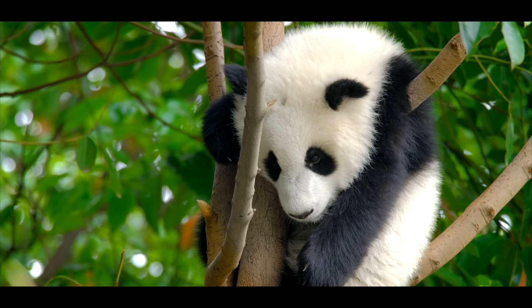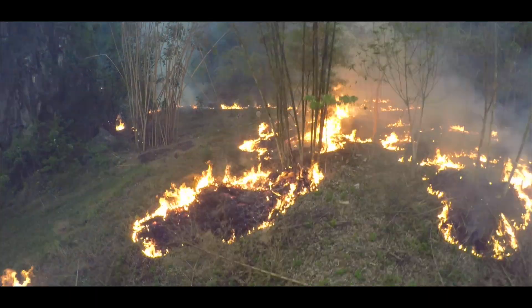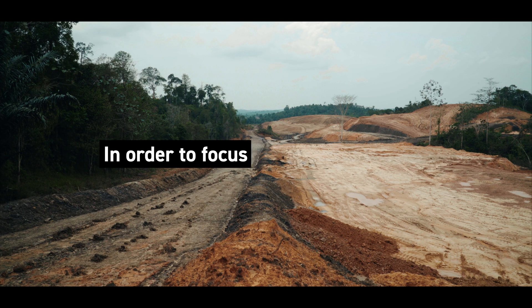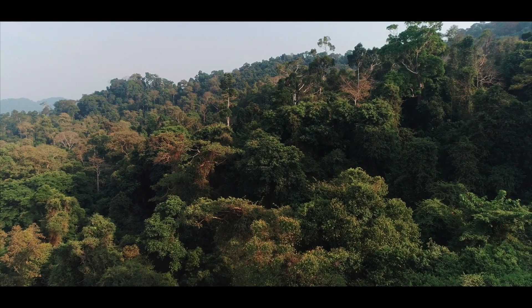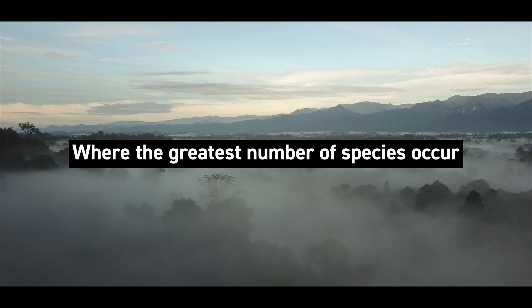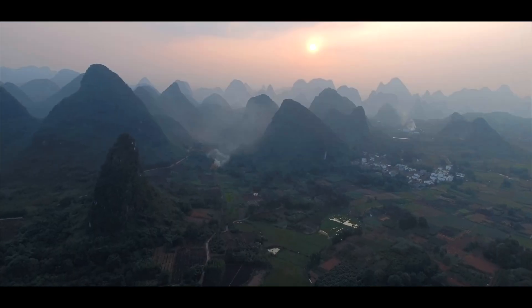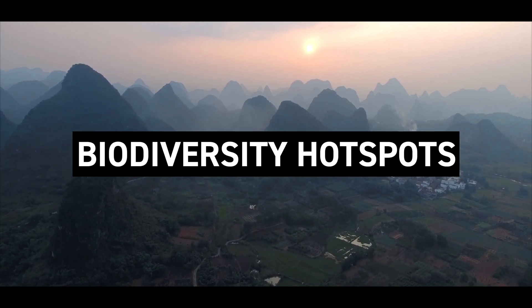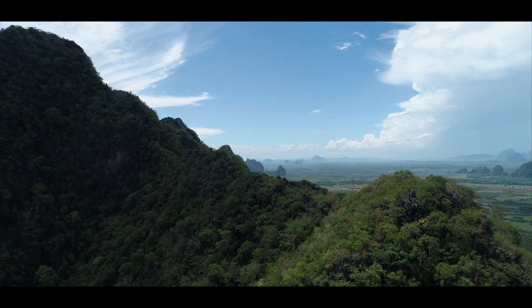But it's also facing some of the most severe threats of destruction anywhere in the world. In order to focus conservation efforts and set priorities, it's vital to identify where the greatest numbers of species occur — the hubs of species richness, called biodiversity hotspots. That's why scientists have been asking: where are Southeast Asia's biodiversity hotspots?